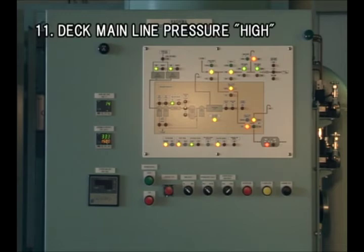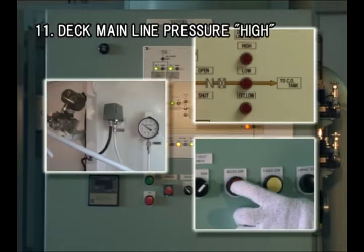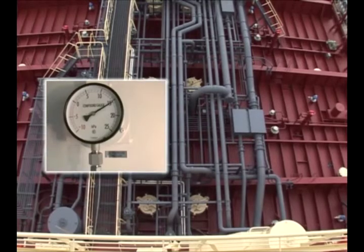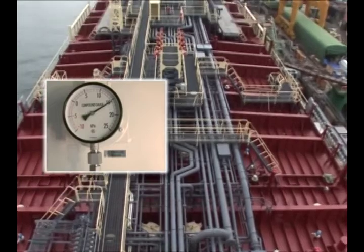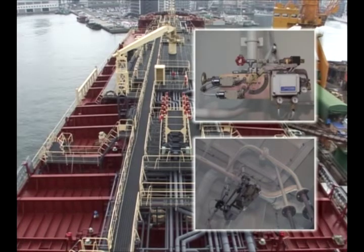An alarm is given when the pressure on deck main line exceeds 14 kPa and the system shuts down. The open-close status of the mast riser valve during cargo loading operation could have an effect on the pressure when it is above 14 kPa. Please check the valve. Check also the main valve and the back pressure regulating valve for their control failure.